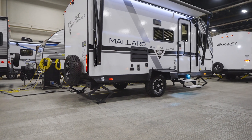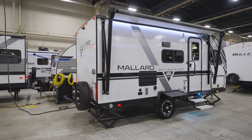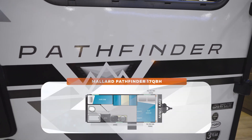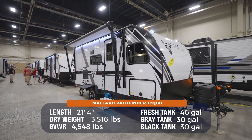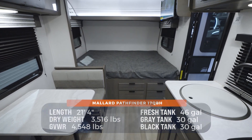If you've been looking for a lightweight travel trailer that can sleep up to five, that's slideless but can also go off-road, welcome to the Heartland Mallard Pathfinder 17 QBH. This 21-foot, 4-inch beauty weighs in at roughly 3,600 pounds dry, can easily sleep up to five people, and is feature-packed with quality construction that you've come to know from the Heartland Mallard.